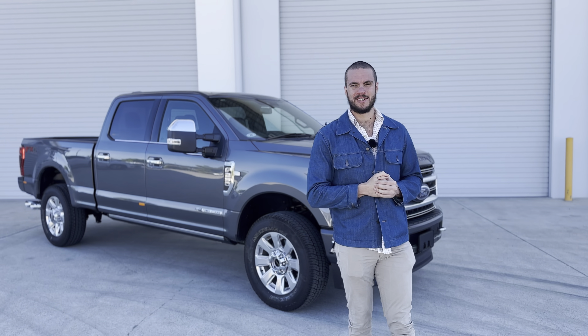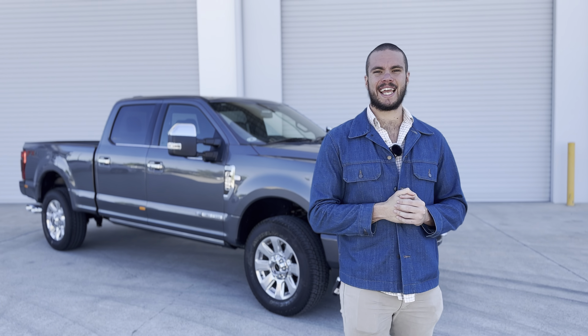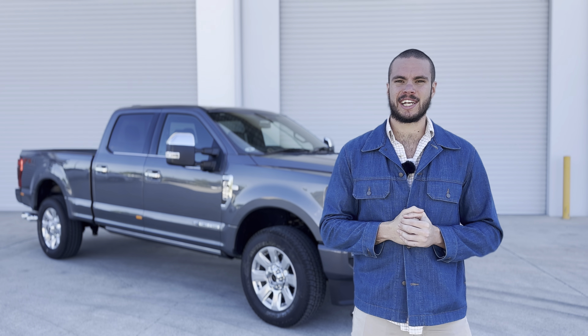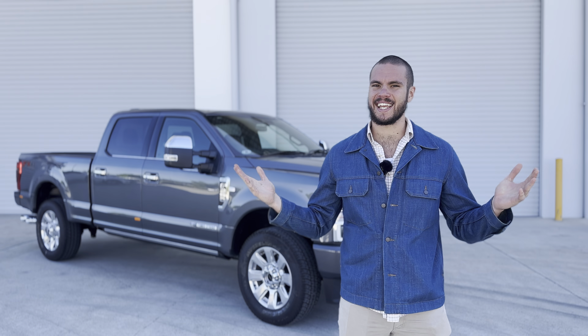Hey everyone, welcome to another episode of Will's Walkarounds. Today we got our hands on the F-250 Platinum, thanks to our friends at AusMV. Let's go check out some features and see why it's the king of tow.